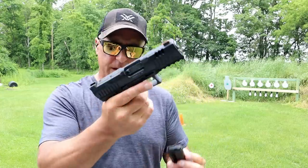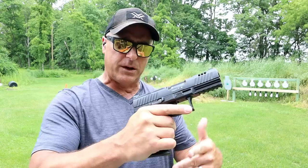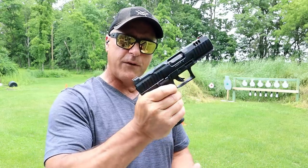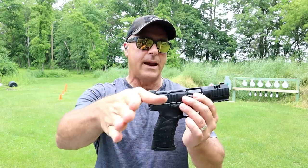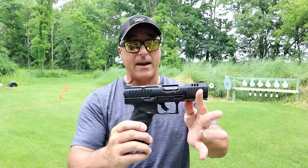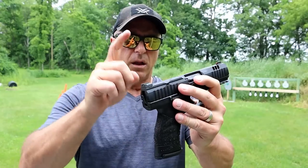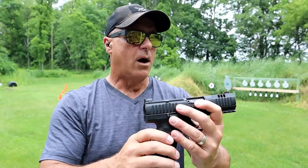The thumb mag release on the left side — some people actually like the ambi mag release so they can drop their trigger finger. I've never seen a handgun with four separate magazine releases. I find that very interesting. Will an optic help? Oh yeah, I think so.